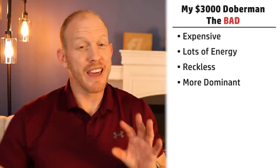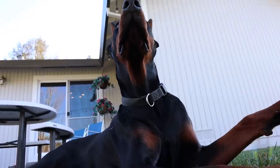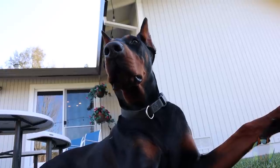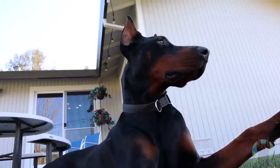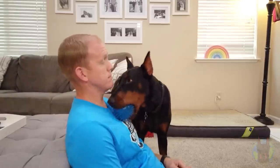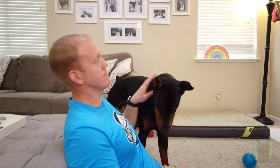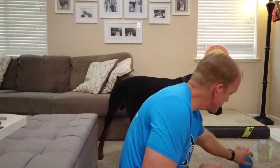My high-end dog is also a bit more dominant, which can definitely be a bad thing. He tends to push boundaries and is a little more headstrong. This leads to a very difficult first year of life when they hit that stubborn stage. Being a more dominant dog means you as a trainer need to be a lot more on point, and it's a lot harder for a first-time Doberman owner to handle a dominant Doberman than it is for experienced ones.